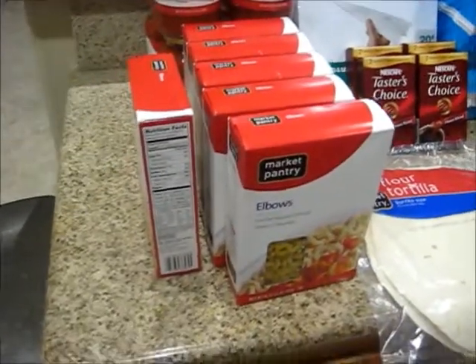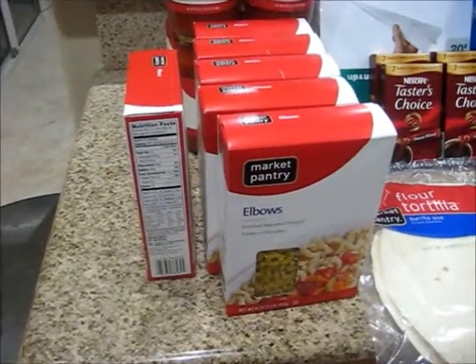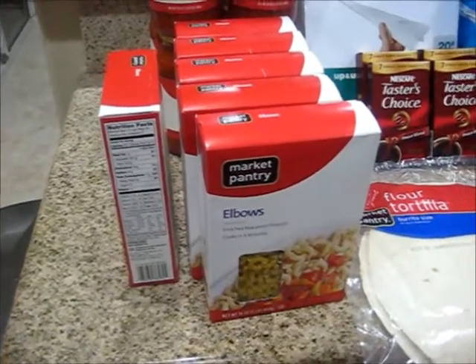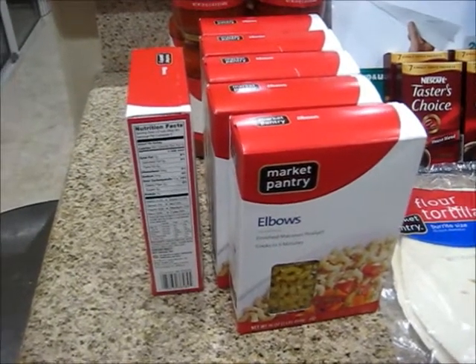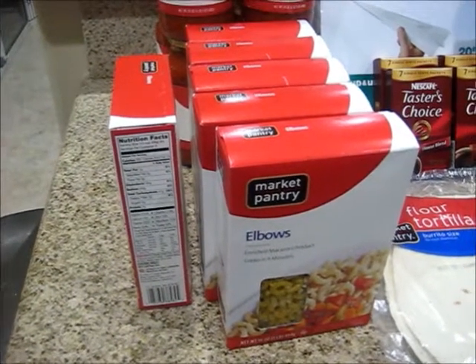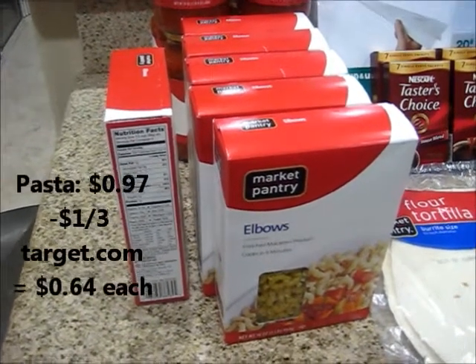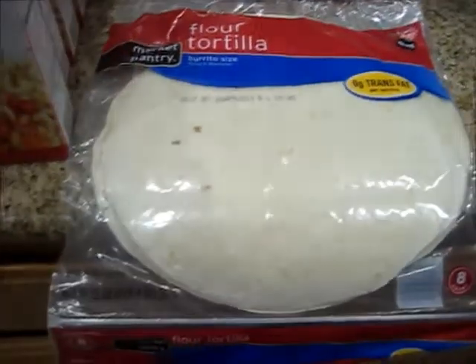The next item I got were the pastas. The macaronis were actually 97 cents each instead of a dollar. I got six of them. And there were Target coupons — a dollar off of three from Target.com — making them 64 cents each.